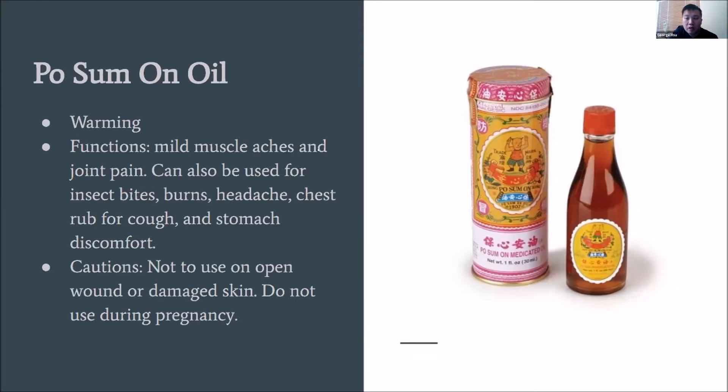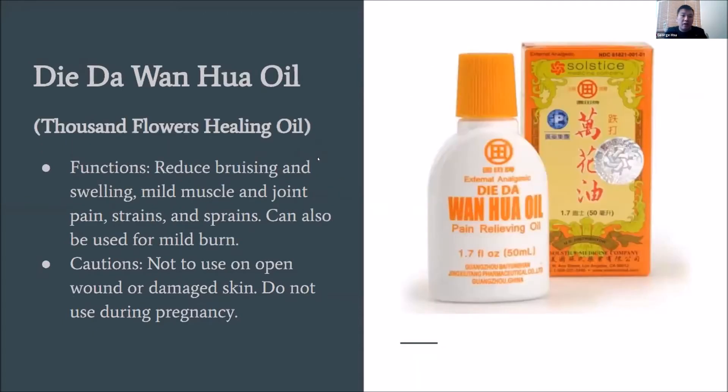Next we have Die Da Wan Hua oil. This name translates roughly to 'thousand flowers healing oil.' The main function is to reduce bruising and swelling, which is why it's a very common liniment that OMDs use when doing gua sha and cupping, since those techniques often create bruising and swelling. It can also be used for mild muscle and joint pain, strains, sprains, and mild burns. Same cautions: do not use on open wounds or damaged skin, and do not use during pregnancy as it also contains blood-moving herbs.